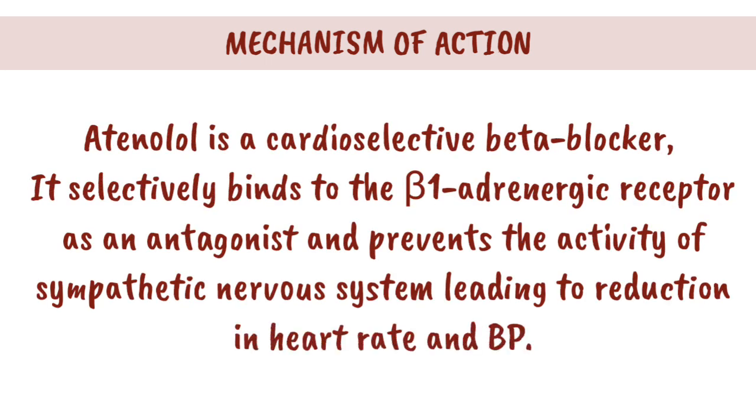Mechanism of Action. Tenolol is a cardio-selective beta blocker. It selectively binds to the beta-1 adrenergic receptor as an antagonist and prevents the activity of the sympathetic nervous system, leading to a reduction in heart rate and blood pressure.